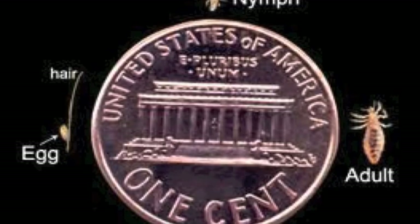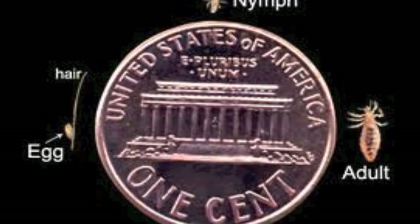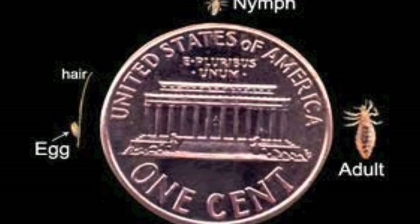After the egg is hatched, it releases a nymph, which looks like a much smaller version of an adult louse — about the size of a pin head, actually. The nymph will grow into a full adult after about seven days after hatching.